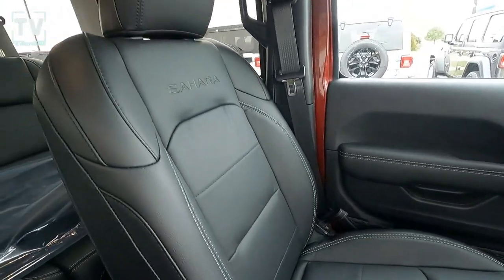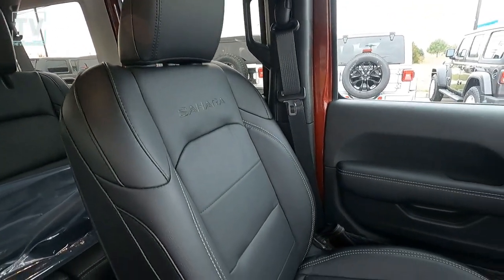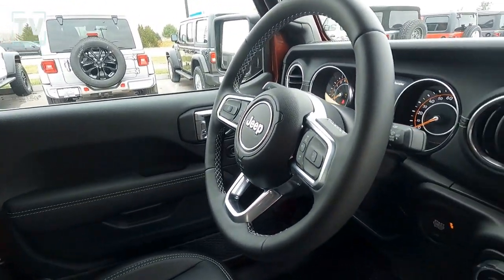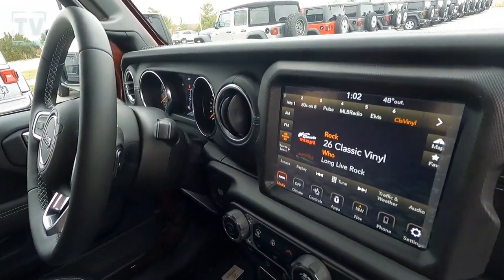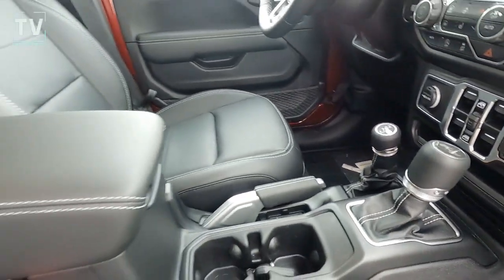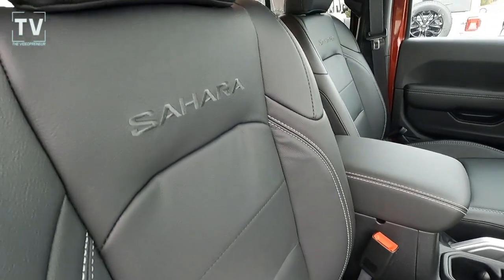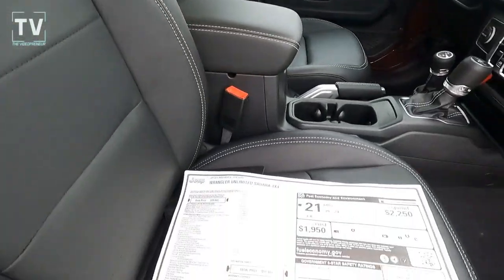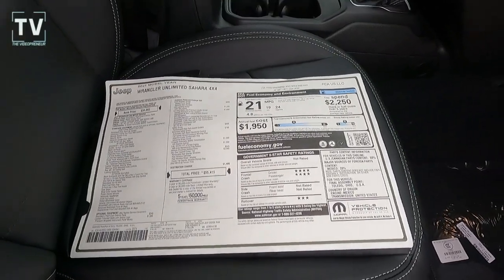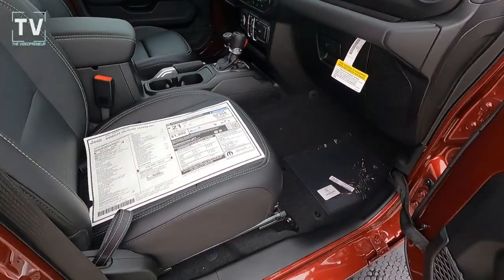As we slide around to the front, the driver and passenger seats feature Sahara badging. It is a leather-trimmed seat with a leather-wrap steering wheel. There's a great-looking center stack — we'll show that in more detail shortly. We also have a Parkview rear backup camera; there's the label where you can get additional information.